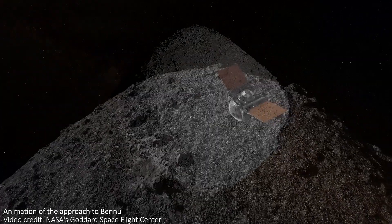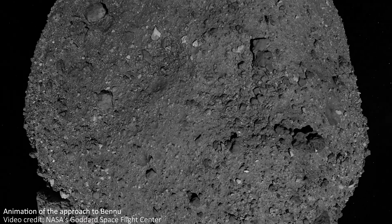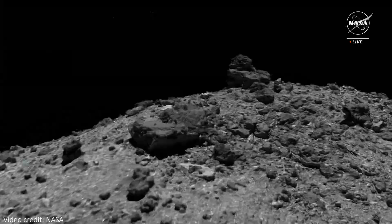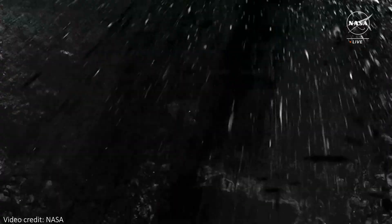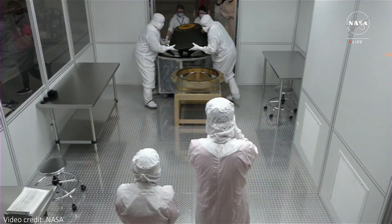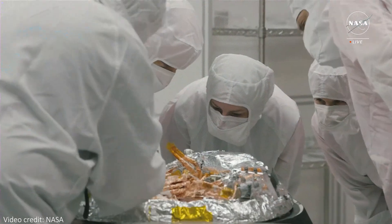Out of the thousands of asteroids in this distance range, Bennu was chosen due to its reasonably large size, meaning it was more likely to find a suitable landing spot once we got there, and due to predictions that it would contain a high level of carbon. As we'll see later in the video with the reveal of the first analysis and images of the returned samples, this turned out to be correct, and Bennu is already a fascinating asteroid.